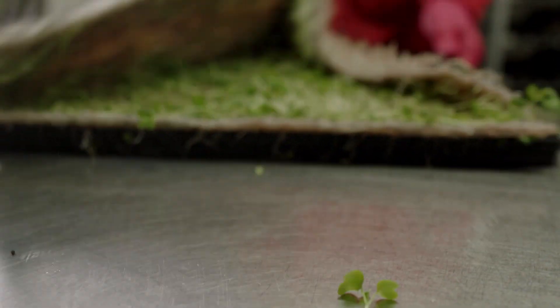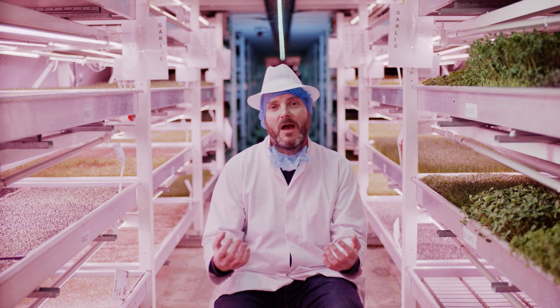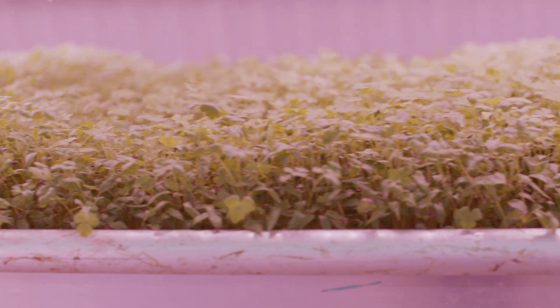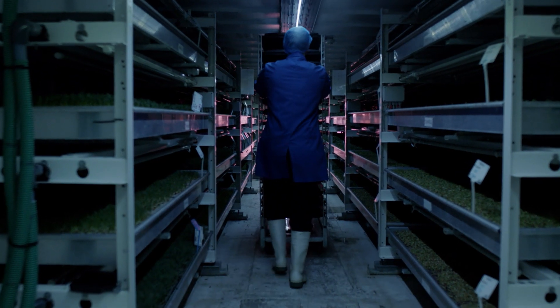With conventional agriculture, fertilisers are put onto the land to seep through and cause harm to local habitats. What nutrients we do use are recirculated, so nothing can filter out and harm anything outside of our closed system.